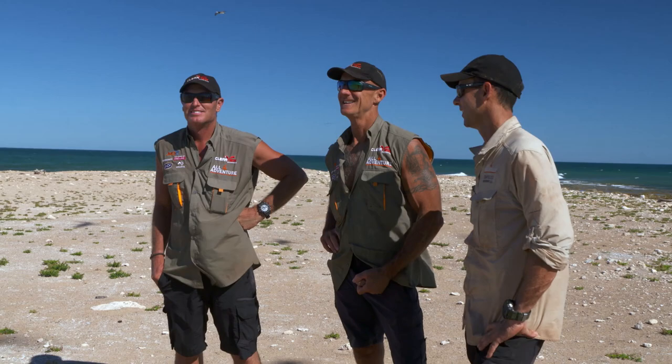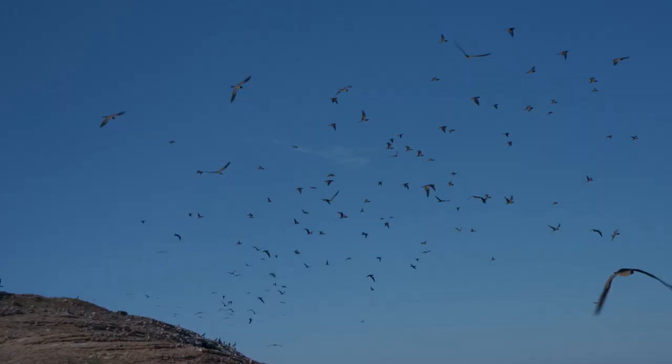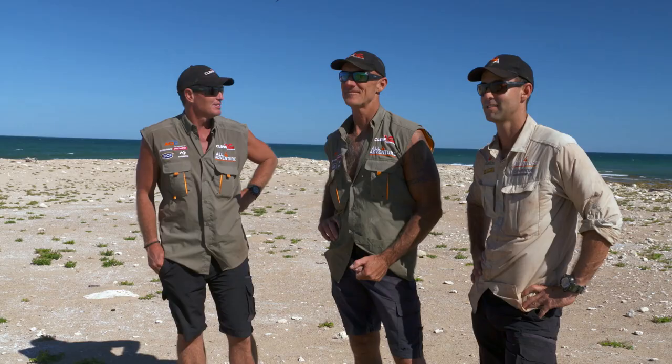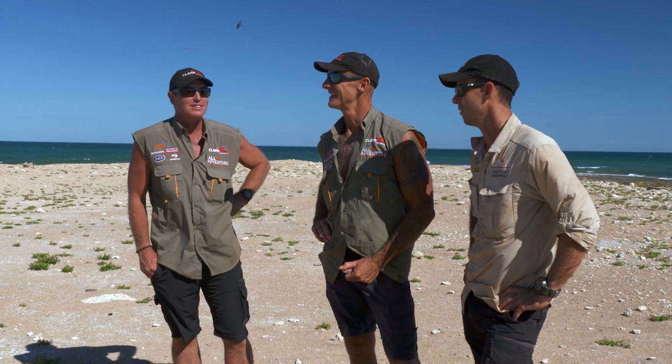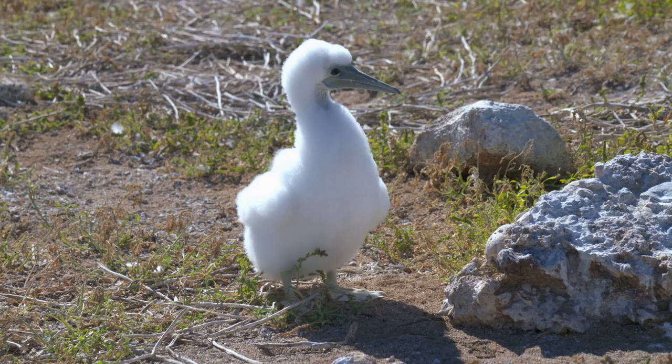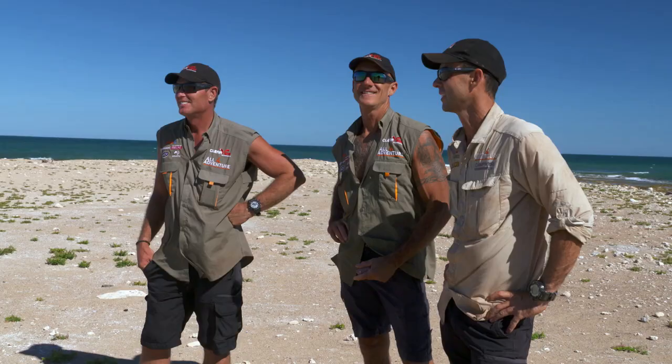Wow. This is just raw nature right there, dudes. Undisturbed — other than our presence now. We've arrived bang in the middle of nesting season. There's everything from eggs to these big fluffy chicks. Big fluffies! They're awesome. The island, as far as you can see, is covered in them.